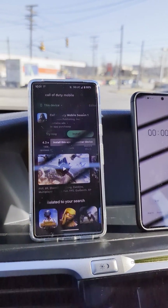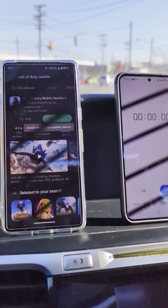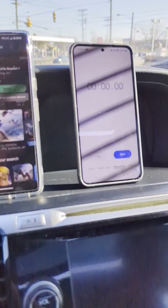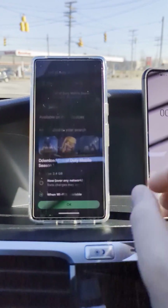I just ran a speed test and we were getting like 450 megabits down and about 60 or 70 up, so we've got plenty of throughput. I just want to see how long it takes to install relative to what the speed test gives us, because I've seen this be a little deceiving at times.